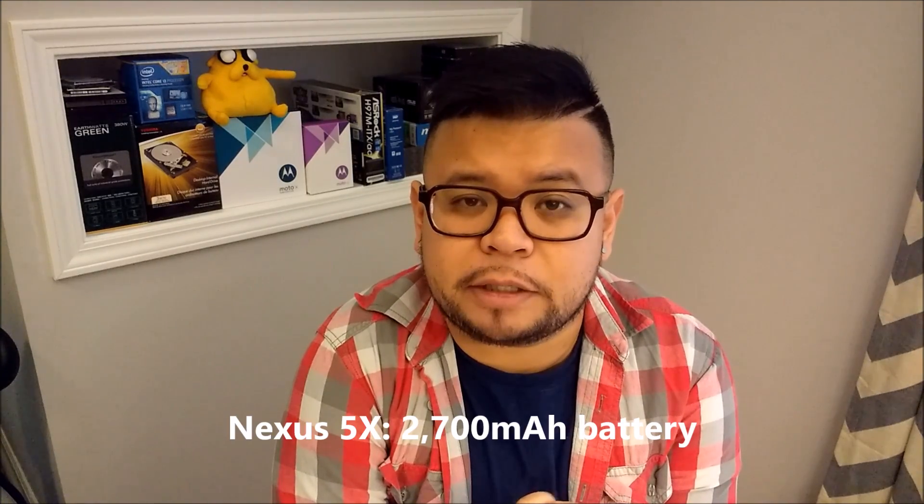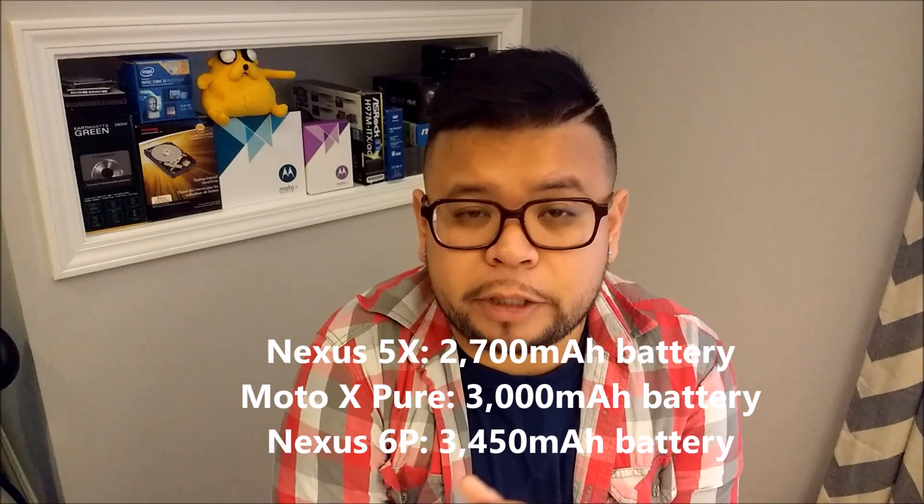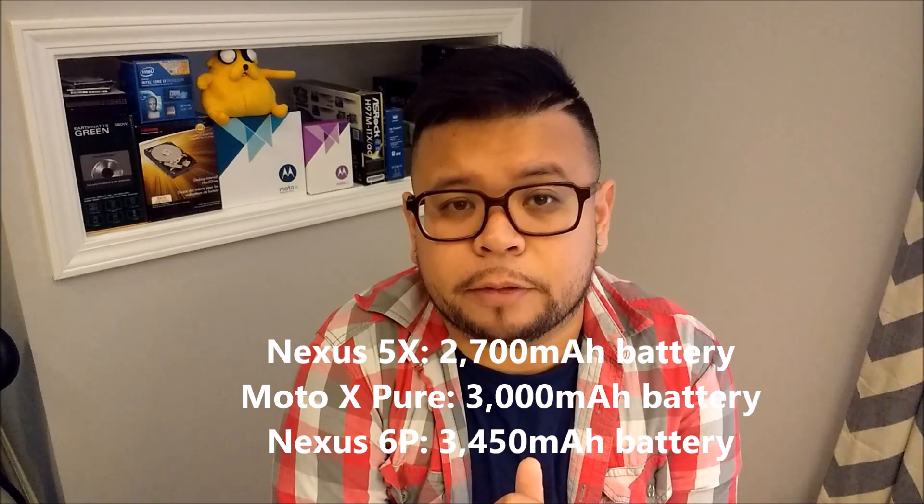On paper, the Nexus 6P is the best of the three performance-wise, with the latest processor, GPU, and the newest version of RAM. The Nexus 5X has the smallest battery capacity of the three phones at 2,700 mAh. The Moto X Pure Edition has a 3,000 mAh battery, while the Nexus 6P has a 3,450 mAh battery.